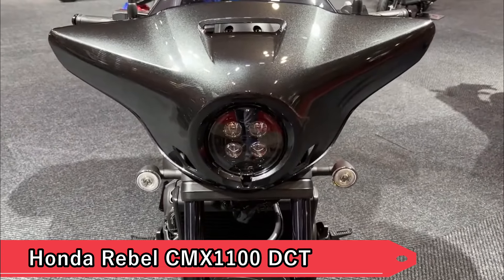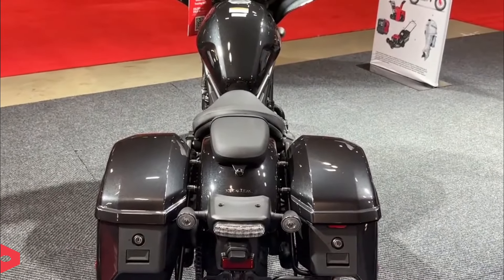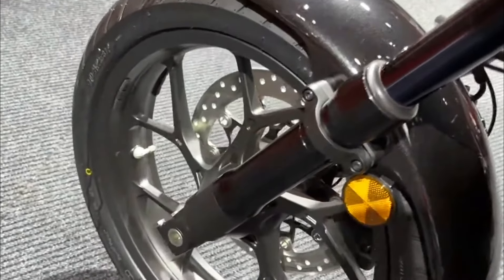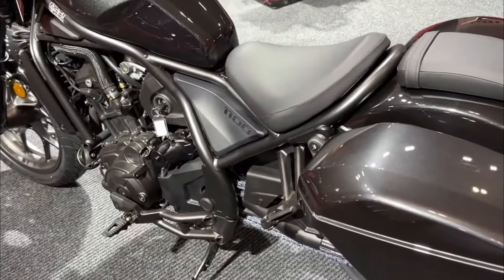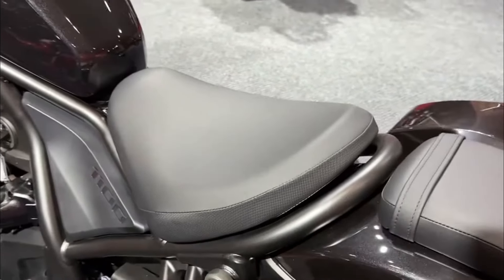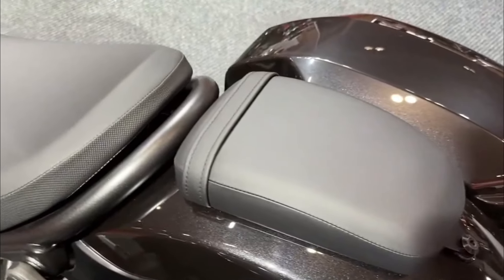Honda Rebel CMX 1100 DCT. Honda's Rebel CMX 1100 DCT brings sophistication to the cruiser market with its automatic dual-clutch transmission (DCT) and robust parallel twin engine. Combining modern convenience with timeless cruiser styling, the model caters to riders seeking a seamless riding experience without compromising on performance or aesthetics.